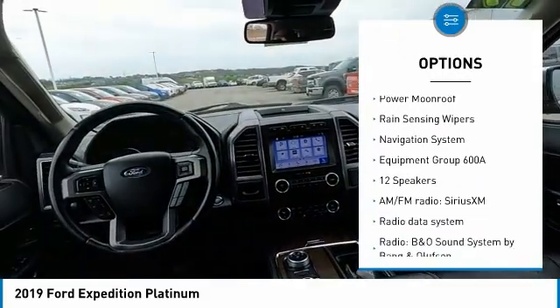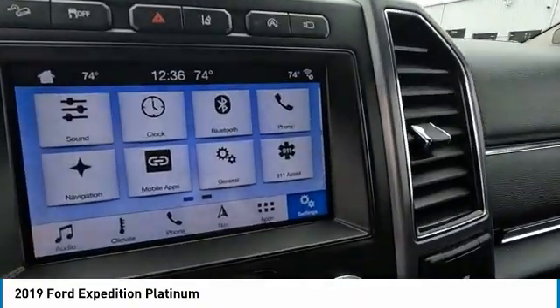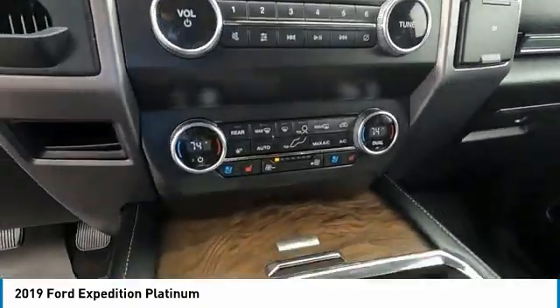Additional features include traction control, remote keyless entry, fog lights, speed control, power moonroof, and rain sensing wipers. Come take a test drive today.